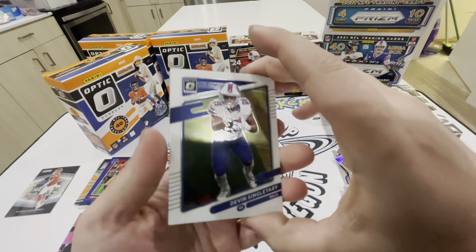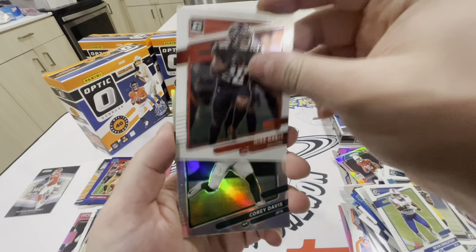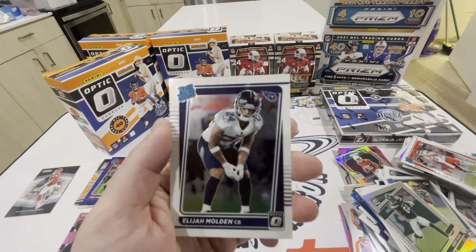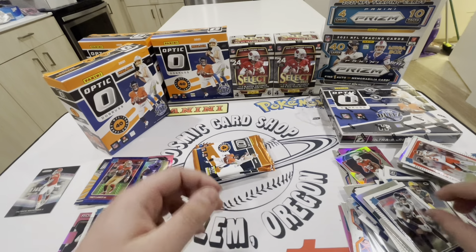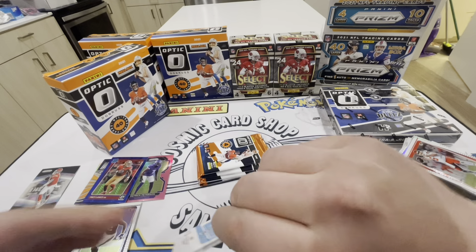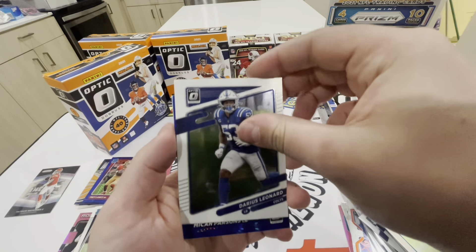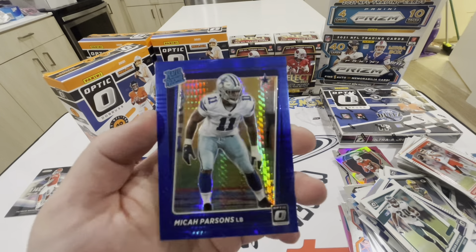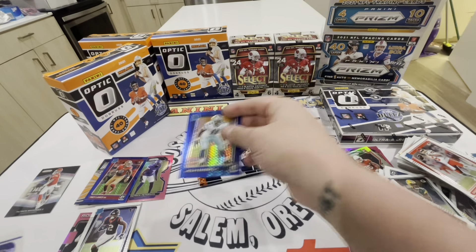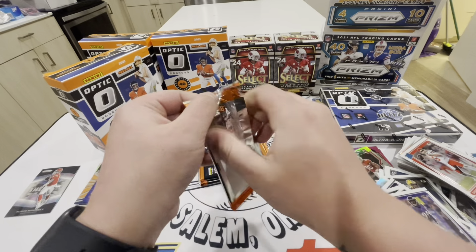All right, here we go baby, let's start off with the Optic. We got Herb Smith Jr., DK Metcalf, Luke Farrell, Carlos Boogie Bashan. Next pack - LaDanian Tomlinson, Heinz Ward, DK Metcalf, and another Nico Collins. We'll set that over there with the DK - LaDanian Tomlinson, that's my man right there.